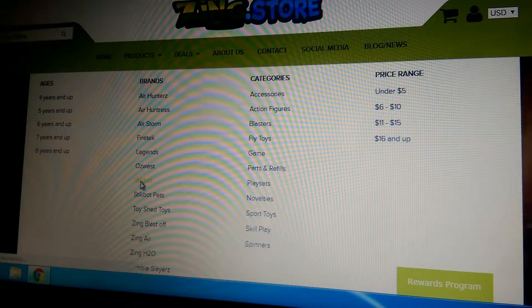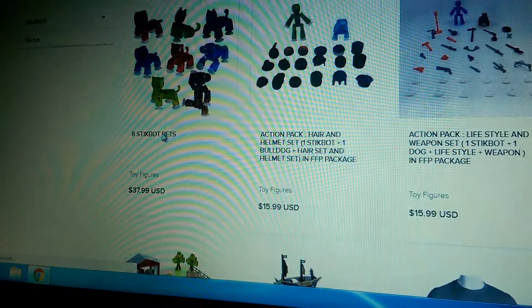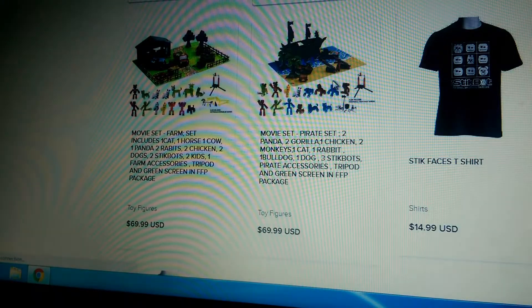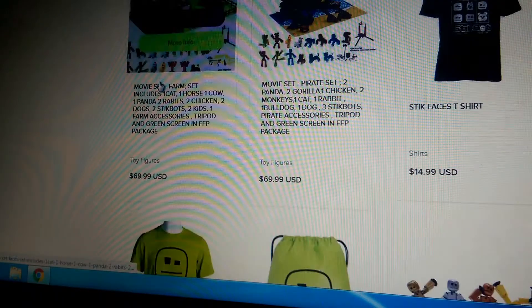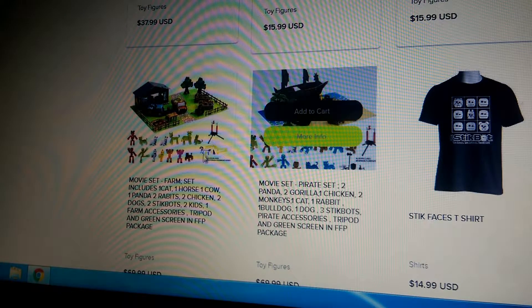So if you go to Stickbot Products, Amazing Store, go down and wow — you see it? Stickbot sets: Stickbot farm set, any movie set, pirate set.